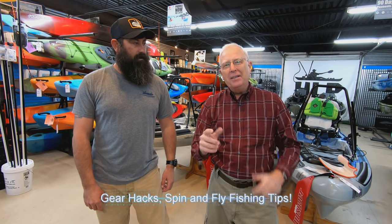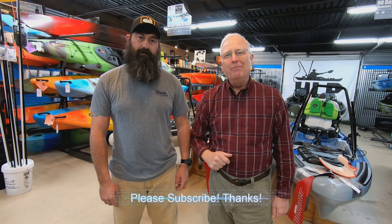I'm here at Hook, Line, and Paddle with Chris, and the question we're going to look at today is what are the pros and cons of a sit-inside, a sit-on-top, and something new — a paddleboard — something many of you may not have thought about as a fishing vehicle. We're going to look at all three as fishing vehicles, and for those of you who are not hardcore fishermen, there may be one or two models that will surprise you given their versatility. Let's go ahead and start with the sit-insides.